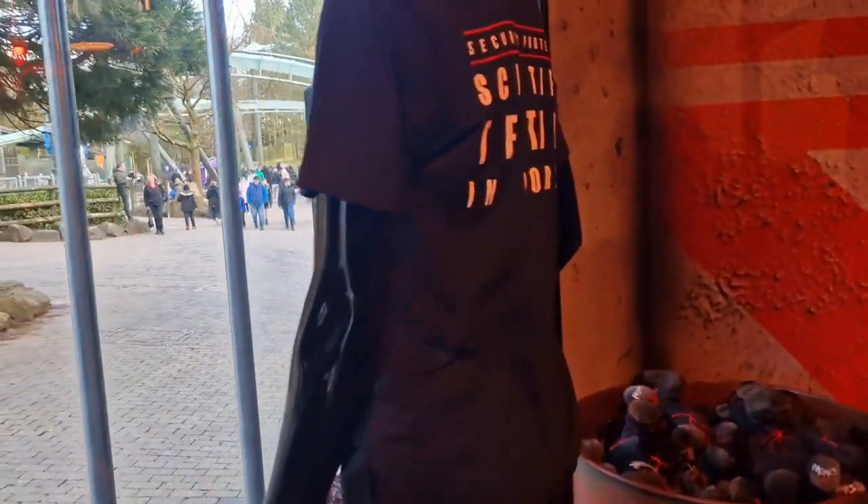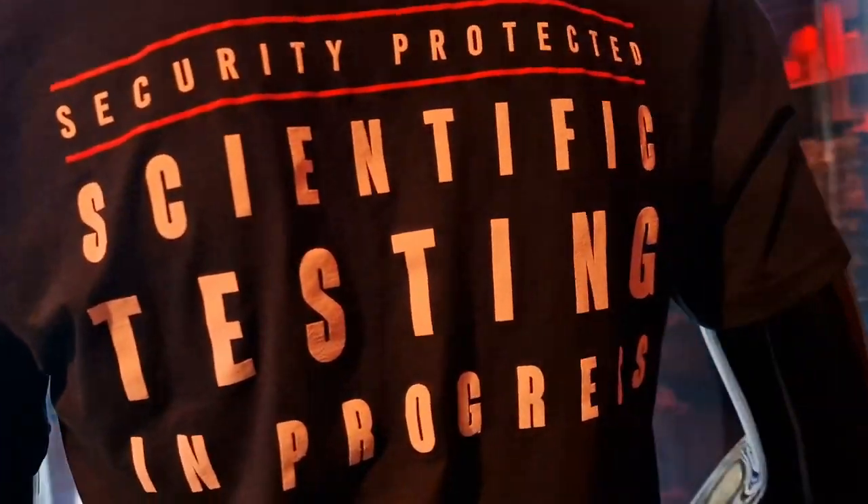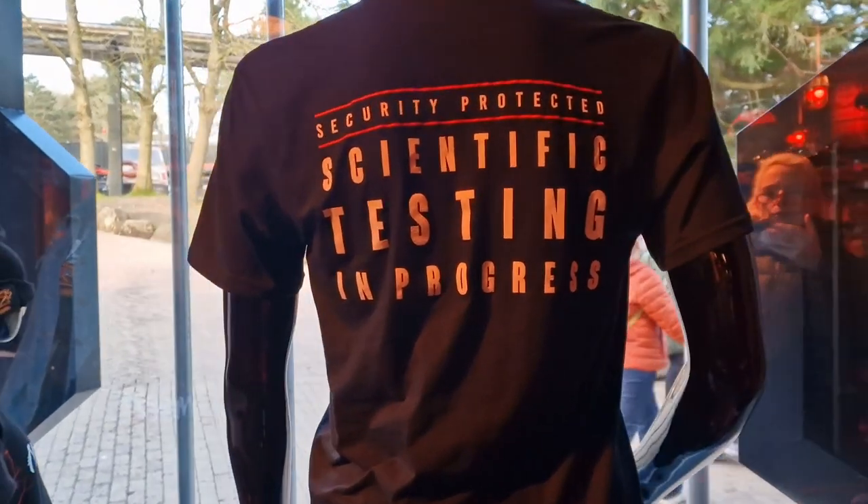You can see the back of these t-shirts. Security protected. Scientific testing in progress.